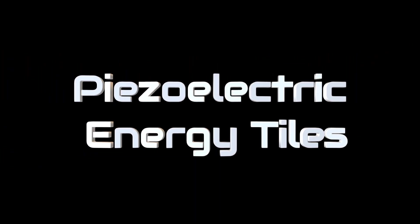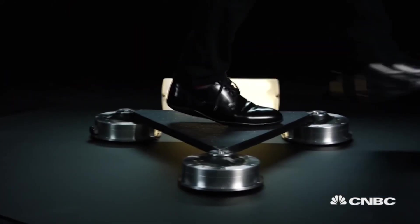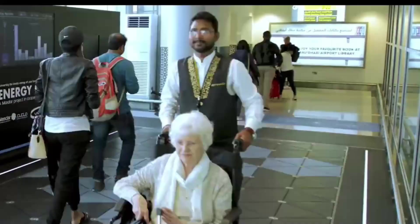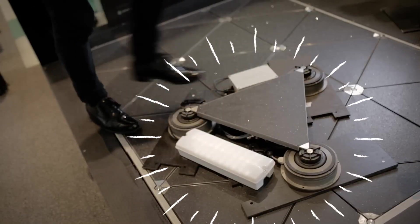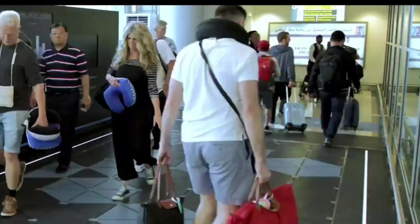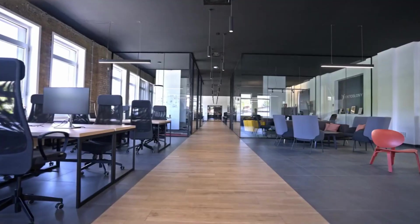Piezoelectric Tiles capture mechanical energy from footsteps, converting it into electrical energy. These innovative tiles can illuminate streetlights, power signage, or contribute to larger energy systems. Offering a creative and sustainable way to generate clean energy, they reduce reliance on traditional sources. Ideal for bustling malls, train stations, or office buildings, piezoelectric tiles represent a forward-thinking approach to urban energy harvesting.